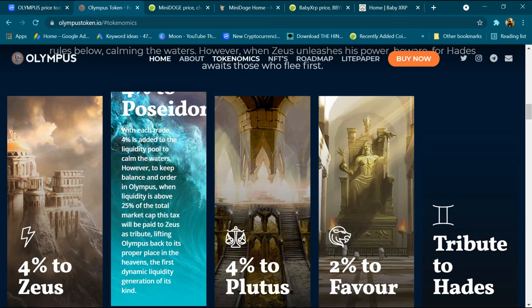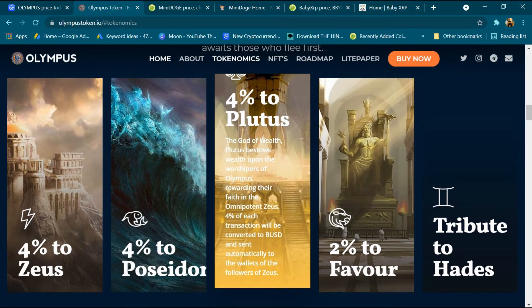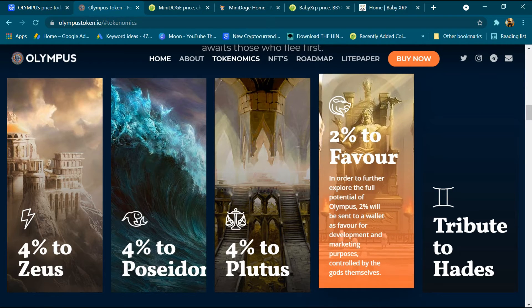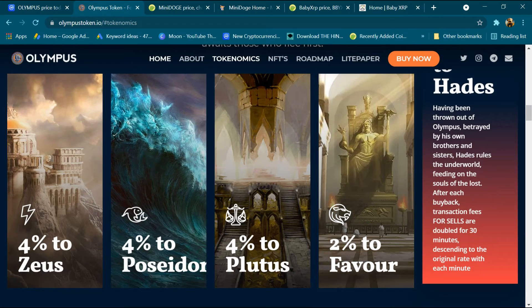Olympus ban liquidity is above 25 percent. And four percent for Plutus — four percent of each transaction will be converted to BUSD and sent automatically to the wallets of holders. Two percent will be sent to a wallet. And last is tribute to Hades.